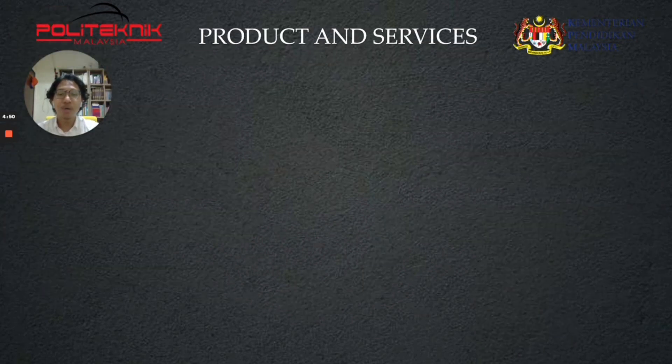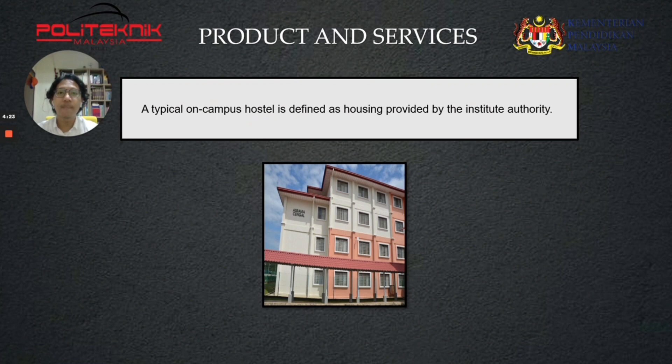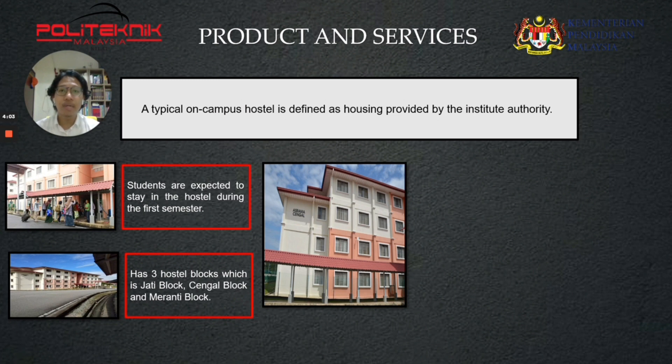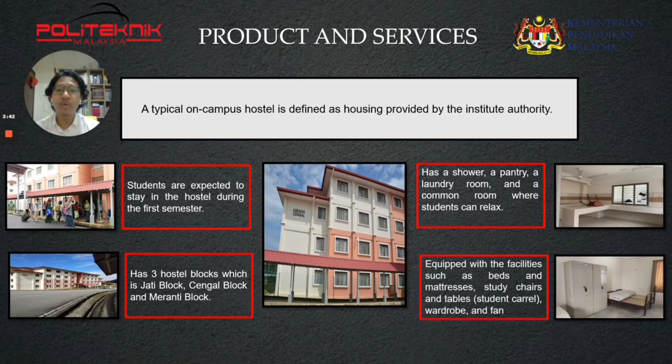Assalamualaikum and hello. My name is Muhammad Syamil bin Mat Saidi and my matrix number is 23DLS18F2012. I am one of the members of Group B7 and I will present about product and service. A typical on-campus hostel is defined as housing provided by the institute authority with rules and obligations. Nilai Politeknik students are expected to stay in the hostel during the first semester with an RM360 semester stay fee. Facilities provided in the hostel blocks include a laundry room, pantry, ironing area, washing machine, vending machine, and drinking water on each floor. Each room accommodates four students and is equipped with beds and mattress, study desk, tables, and a wardrobe.